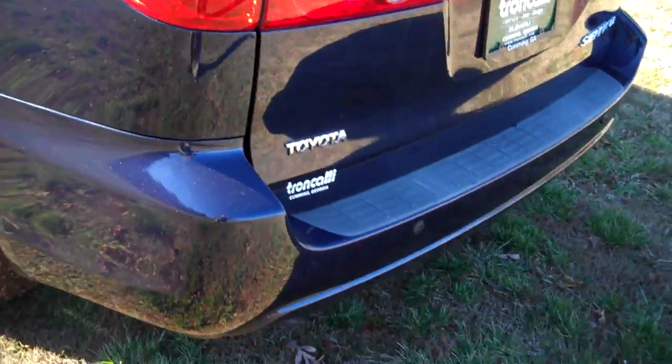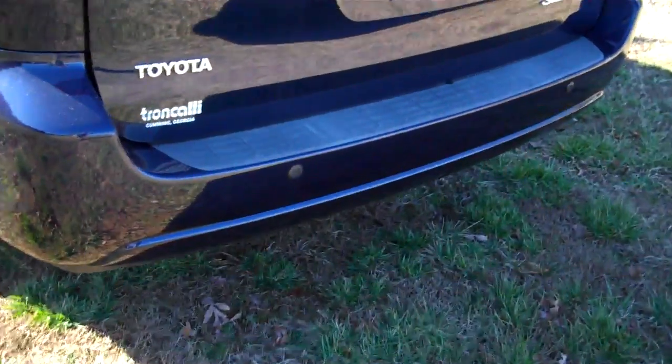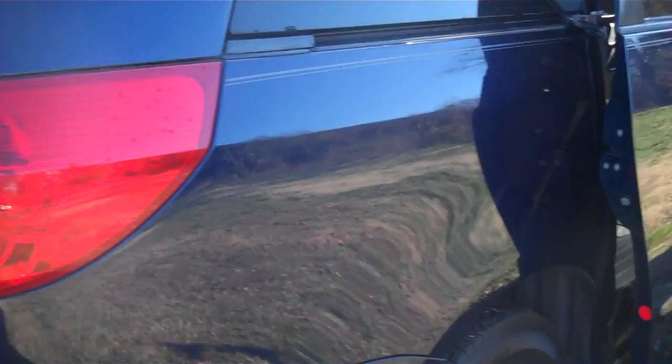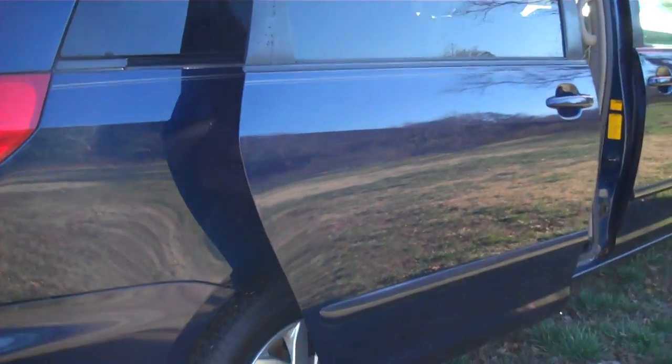Michelin tires all the way around. Again, in great shape. You've got rear obstacle sensors here in the back. Power sliding passenger door.